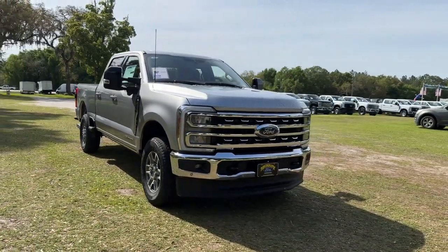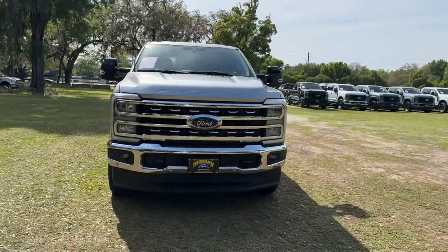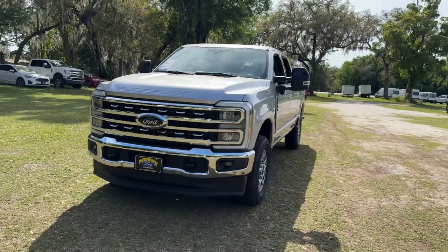Picture yourself in the 2024 Ford F-250. Get the full-size pickup you can count on.